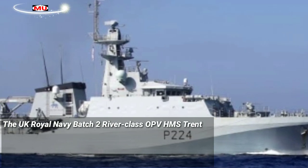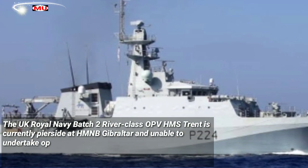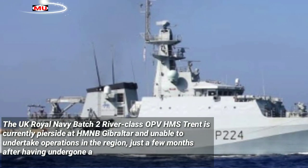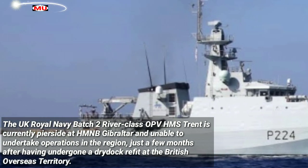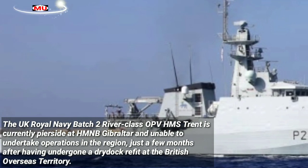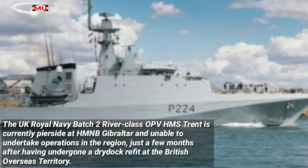The UK Royal Navy Batch 2 River Class OPV HMS Trent is currently pierside at HMNB Gibraltar and unable to undertake operations in the region, just a few months after having undergone a dry refit at the British overseas territory.